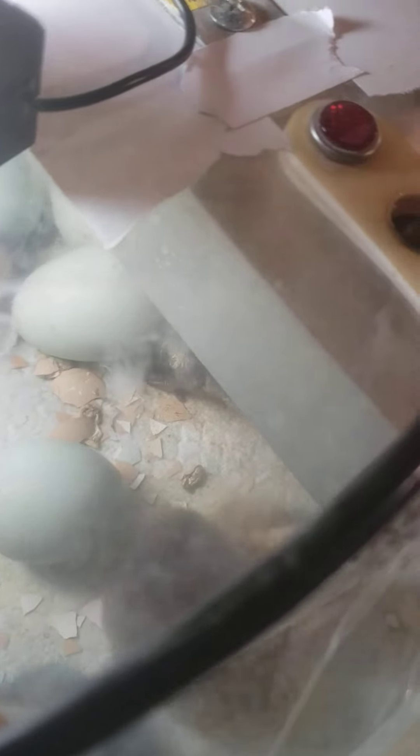I really wanted the Americanas to take, but I don't even know if another one took or not. You'll be able to see once you take them out. You can't see much right now. That one must have just hatched not too long ago. But they're all alive. Nice lavender one right there, a couple lavender ones in there.